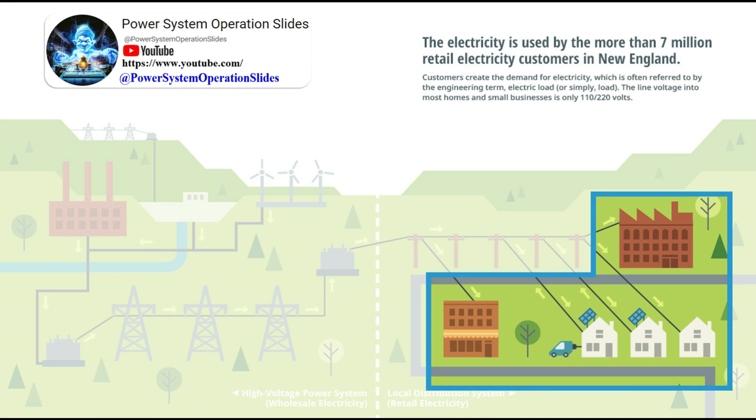It then connects to our home. It is circulated through the meter, which simultaneously measures how much power you use and determines what shows up on your bill at the end of the month. The electricity, via the meter, goes through the wires in your house to switches and outlets.